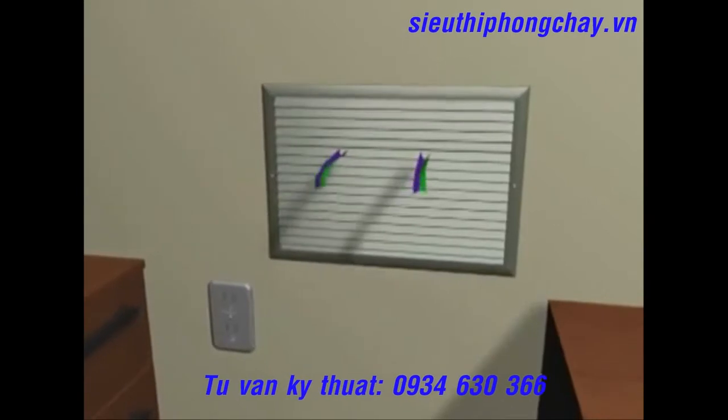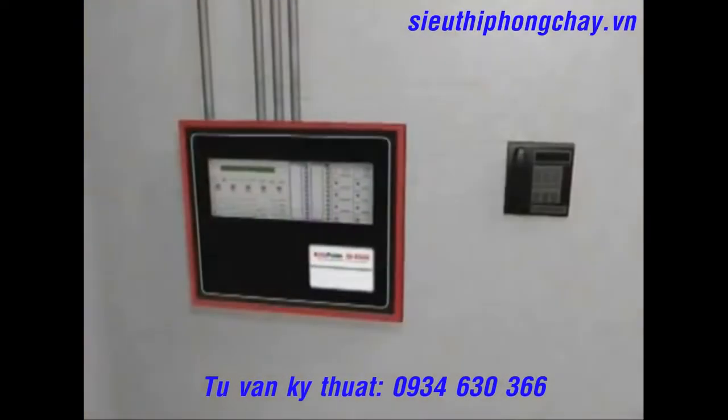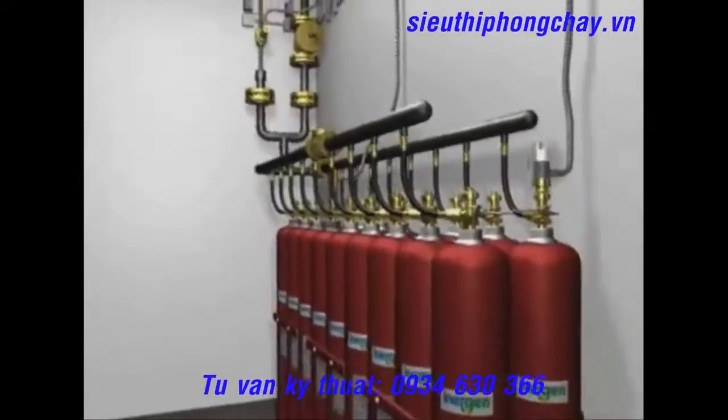The ventilation systems are closed off. After the prescribed time-delayed period, the autopulse control unit energizes the electric actuator on the Inergen cylinder valve.